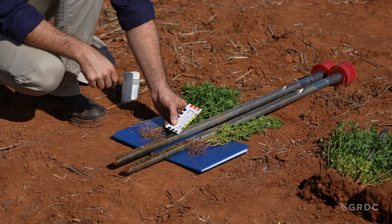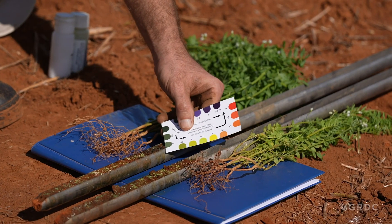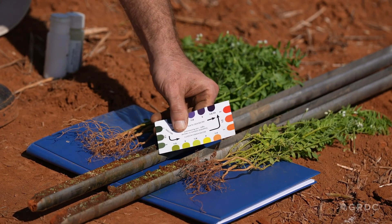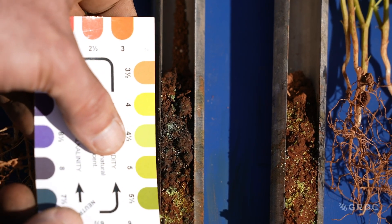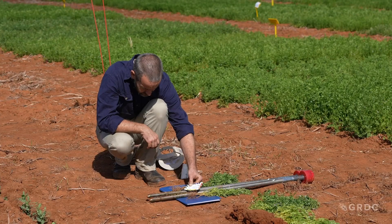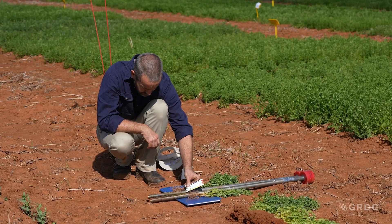The 5cm testing method gives a clearer identification of pH constraints than testing at 10cm intervals, and therefore a completely different mean, which allows better recognition of subsurface acidity problems. The new 5cm technique really gives us a full picture of what the soil profile is, and helps us to accurately assess and then ameliorate what issues we could have in that soil.